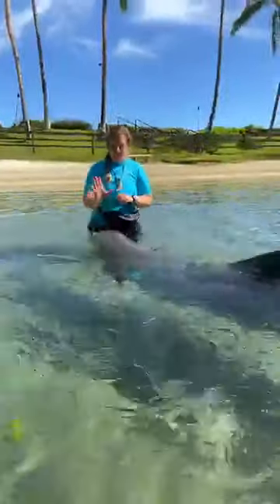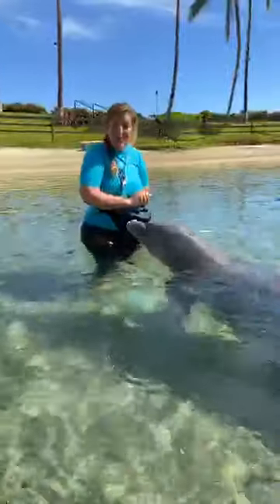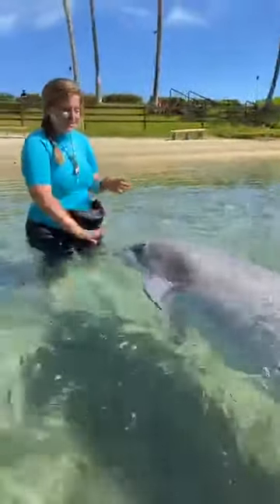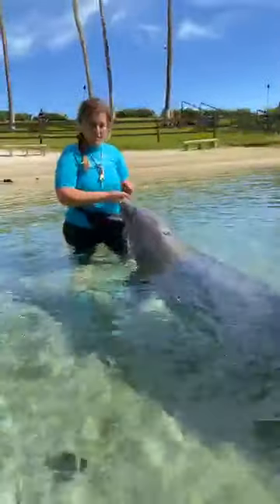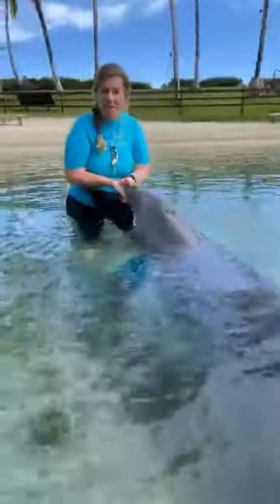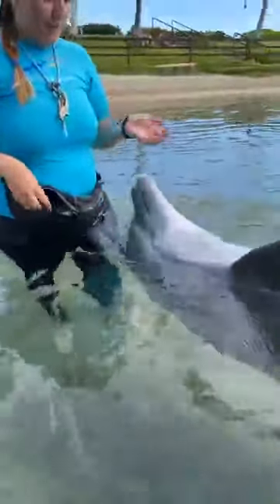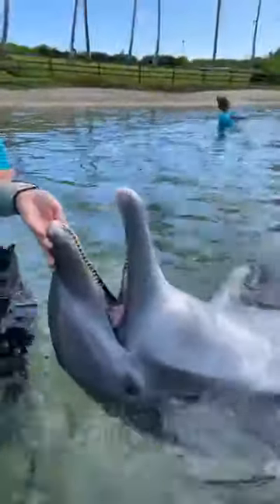We talked about sustainably sourced seafood — as you all know, dolphins love to eat fish, and that's a big part of their diet. Pele here is 35 years old and she is one of our moms. Now, dolphins have anywhere from 72 to 104 teeth that they'll have for the duration of their lives; however, dolphins don't actually use those teeth to chew. As you can see, Pele just gobbles that fish right down the hatch — they're swallowing that food whole.